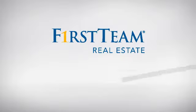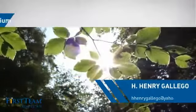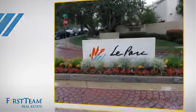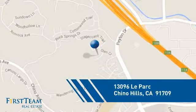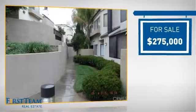At First Team Real Estate, you'll find a wide selection of listings. This video is brought to you by your real estate agent. This condominium is a great choice for those who want the privacy and easy maintenance of condo living, and it's located in this area. Currently listed at just under $280,000.